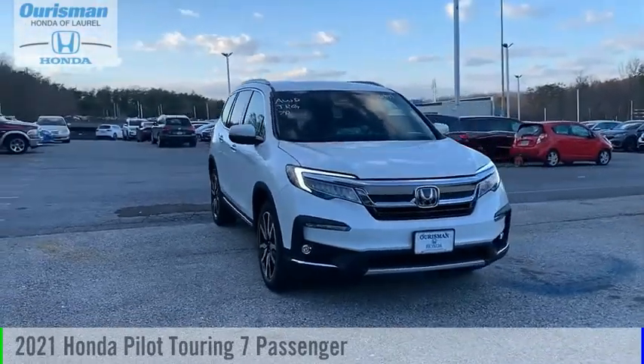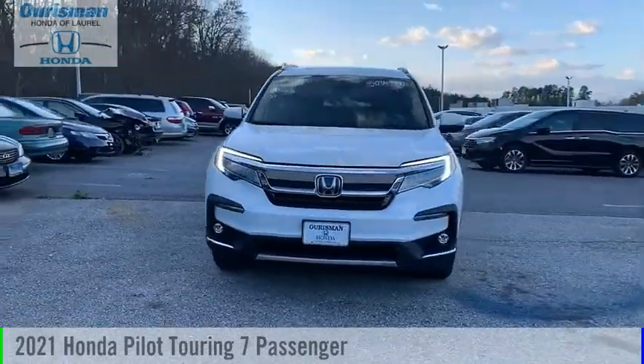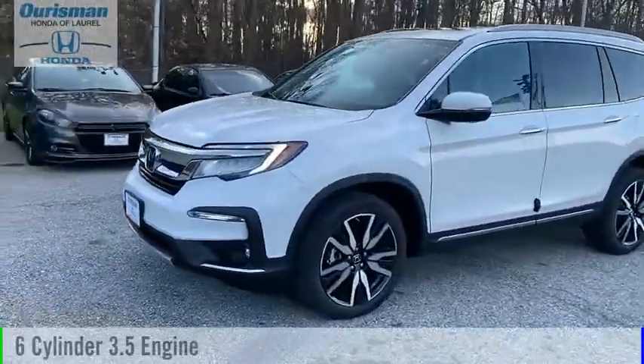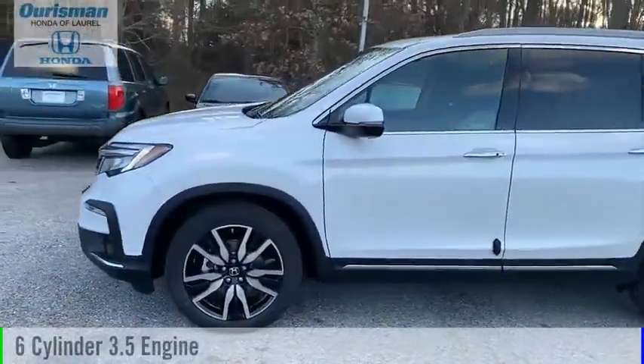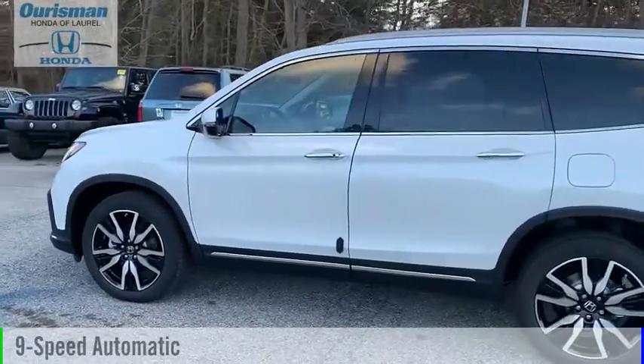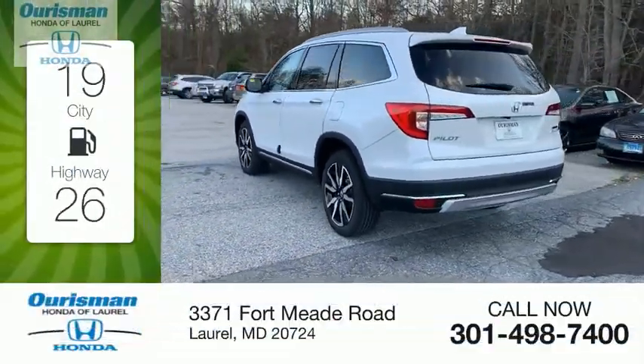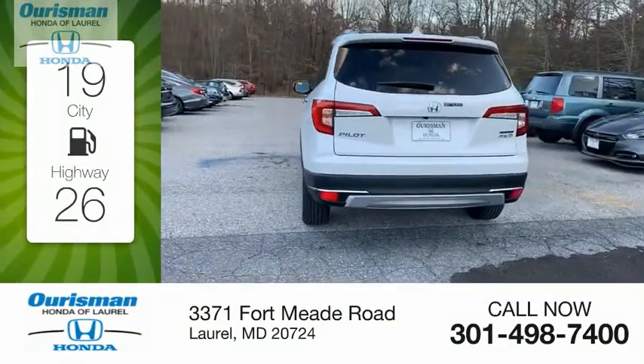Stop by and take a look at the 2021 Pilot. This vehicle is powered by an all-wheel drive, 6-cylinder, 3.5-liter engine and comes with a 9-speed automatic transmission. Great fuel efficiency saves you money by requiring fewer trips to the gas station.